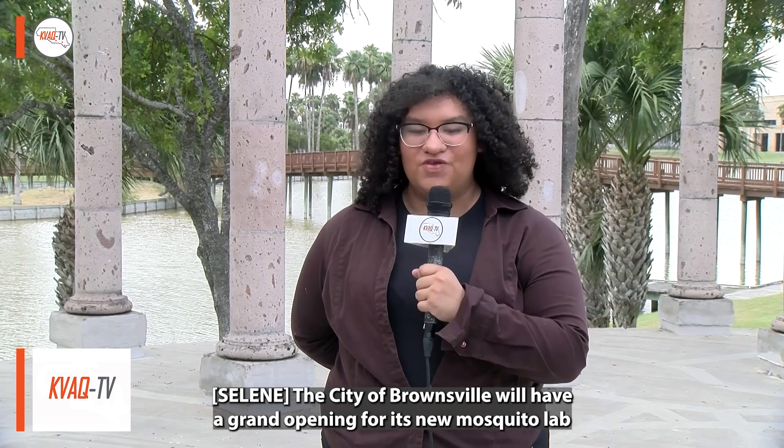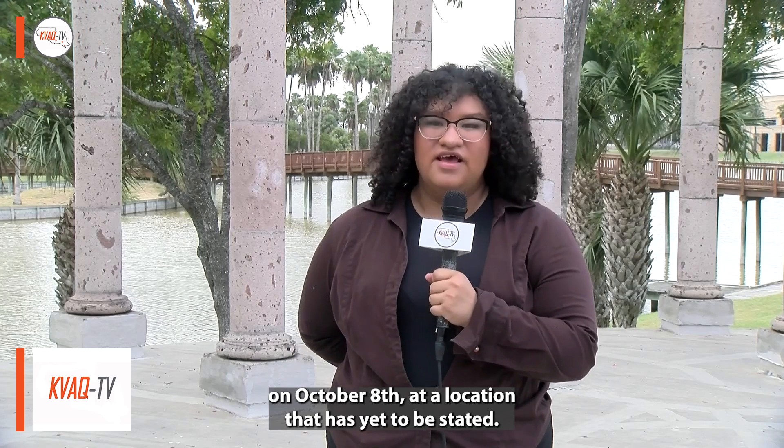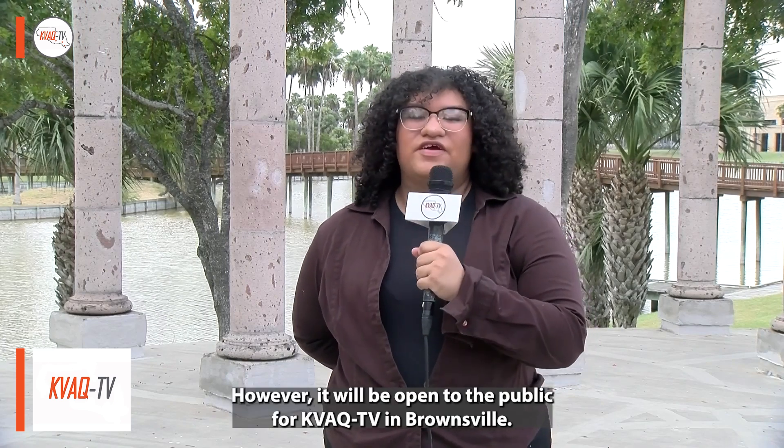The city of Brownsville will have a grand opening for its new mosquito lab on October 8th at a location that has yet to be stated. However, it will be open to the public. For KVAQ-TV in Brownsville, I'm Celine Bocanegra.